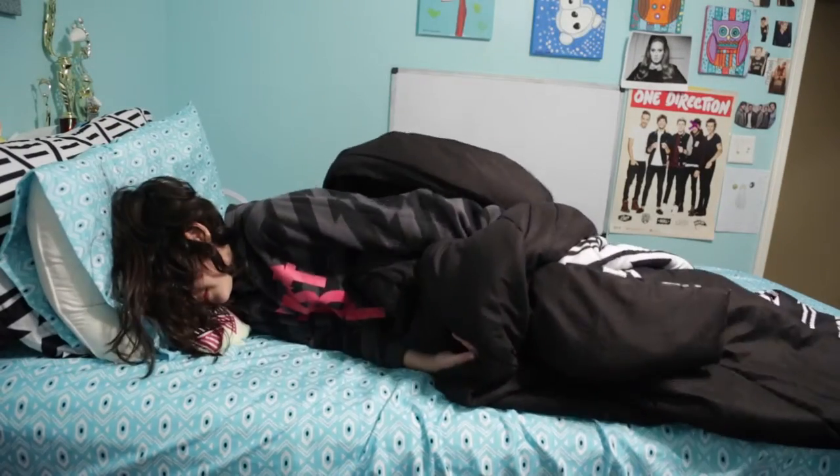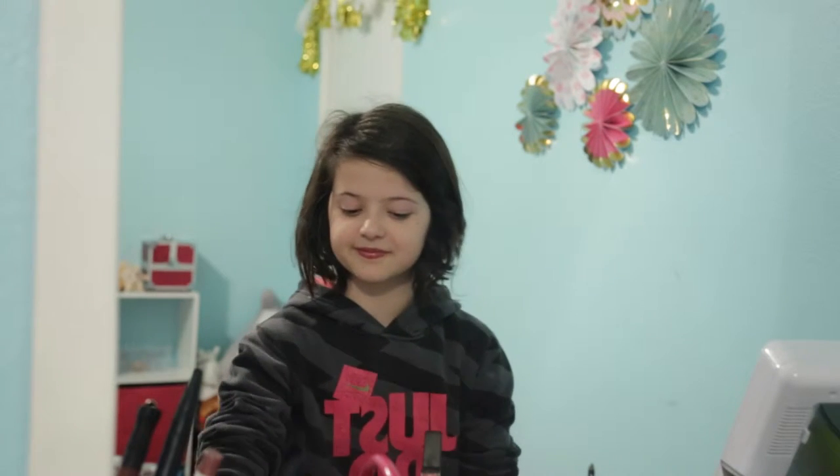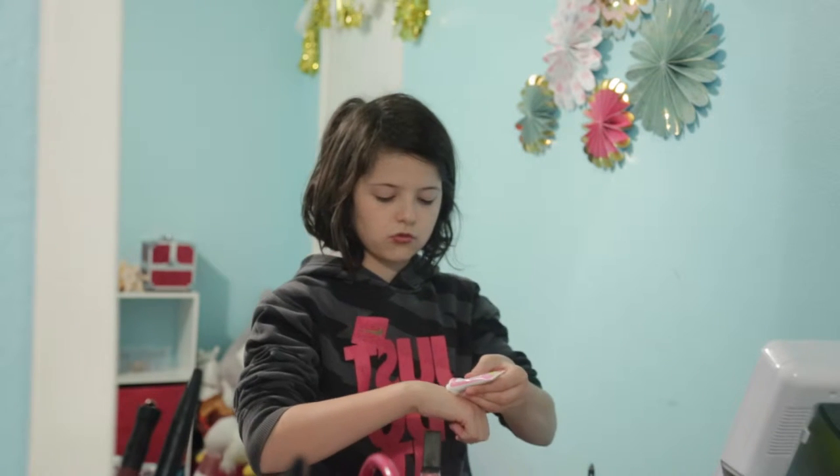Hey guys, it's me Sarah, and today I'm going to do my morning routine, so let's just get started. This is me putting on my makeup — I'm taking a moisturizer first and putting it all over my face.